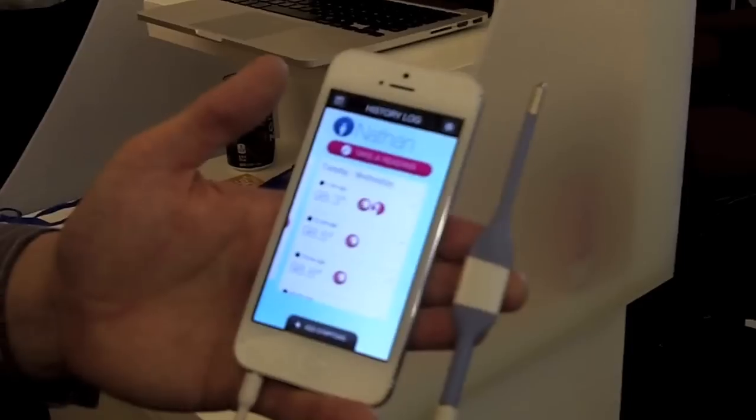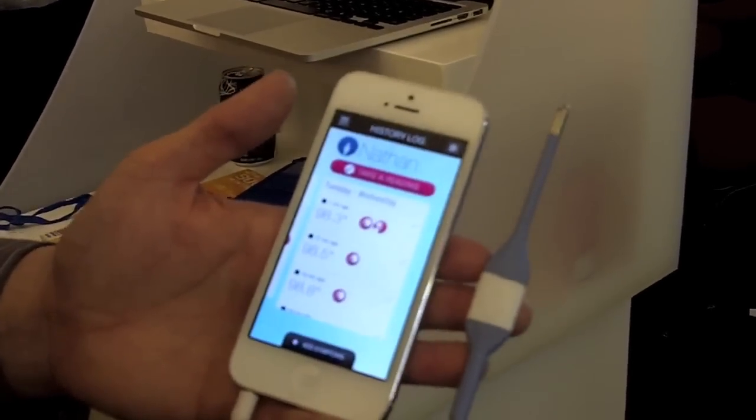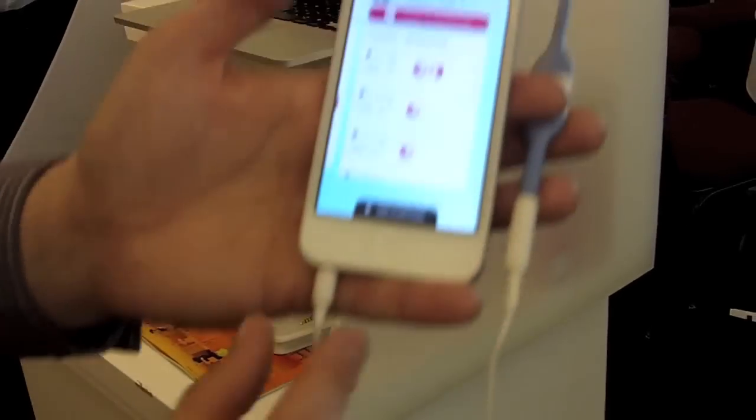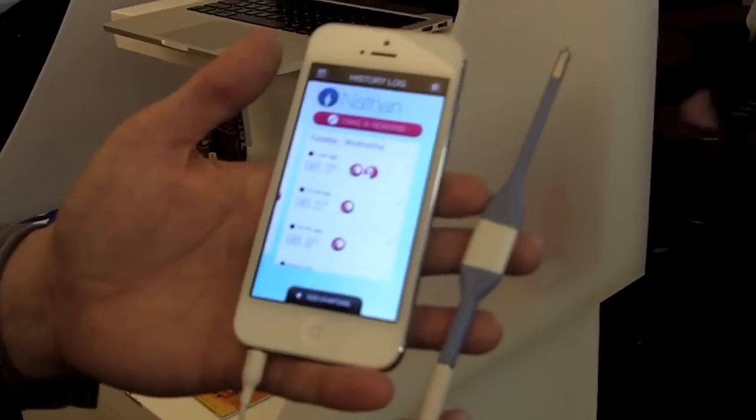We've started with the basics: the world's smartest thermometer. We have a thermistor inside the thermometer — that's the main thing that takes the temperature for you — and we're transmitting it over the audio port on the iPhone to keep it low cost.